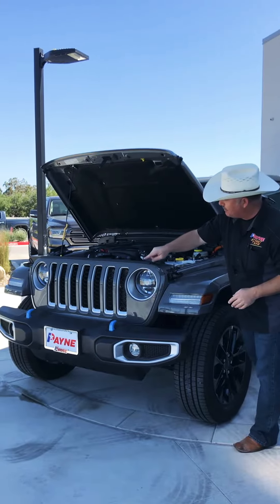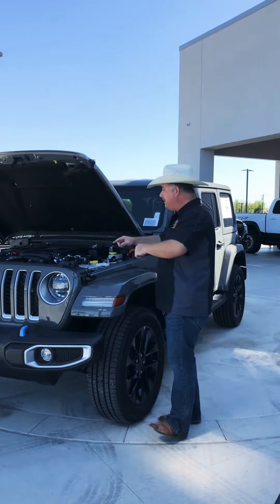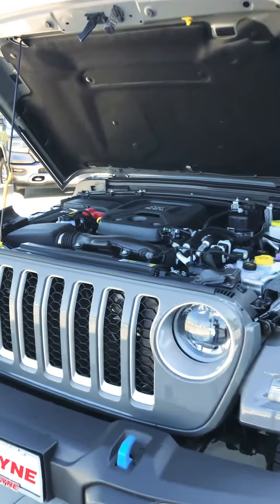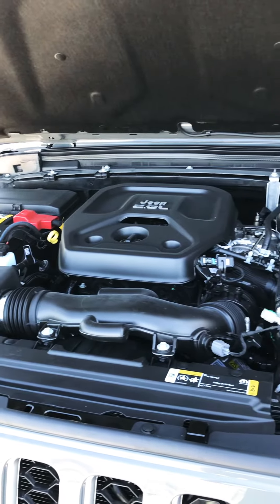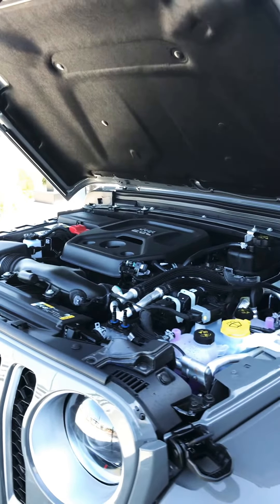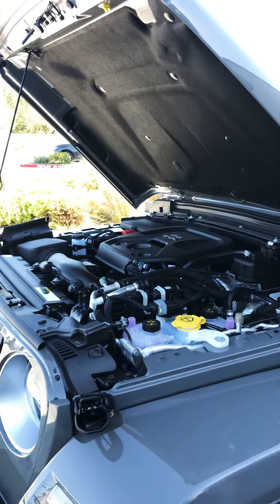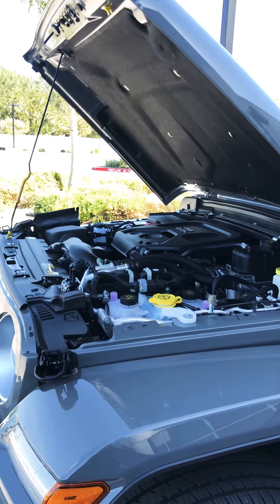We've got those seven slots on the front grille — seven continents Jeep's been on — and still innovating after 70 or 80 years. It's a two-liter inline-four coupled with an eight-speed automatic transmission and the hybrid system. You're still getting that three-year, 36,000-mile basic limited warranty, a five-year, 60,000-mile powertrain warranty, and on the electric hybrid system and high-voltage battery, an eight-year, 100,000-mile warranty.